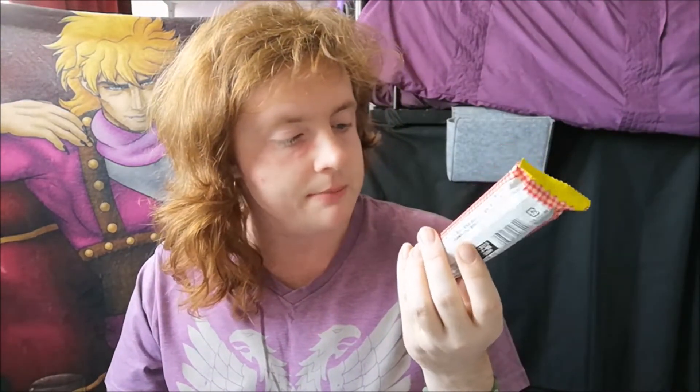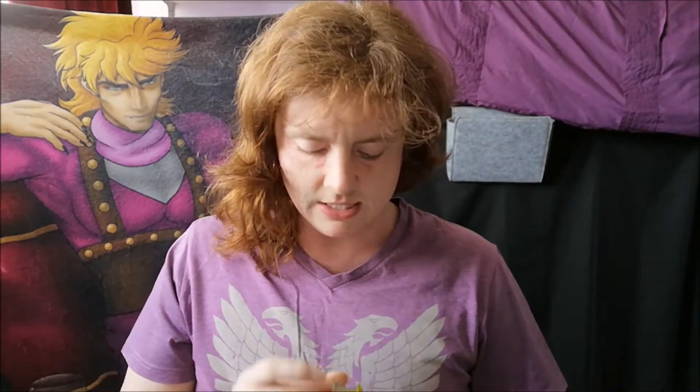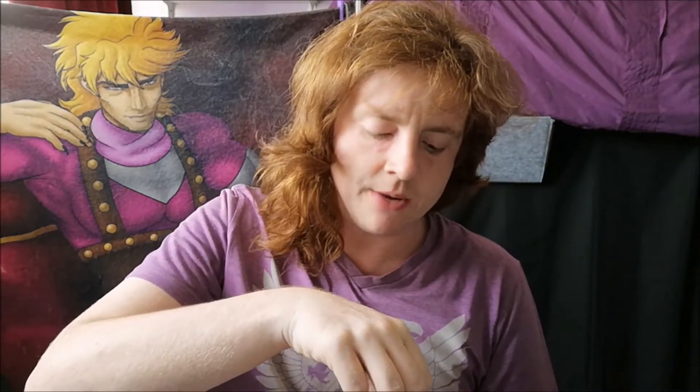Moving on — something still somewhat familiar but a bit different: the potato pretzel sticks. These look to be maybe bacon and onion flavour. These are Poriki, which sounds similar to Pocky — same sort of principle. Let's open these up. In a little tray there they are, seasoned. They smell cheesy. Very nice and crunchy; the base themselves quite moorish, but the flavour is a bit lacking.